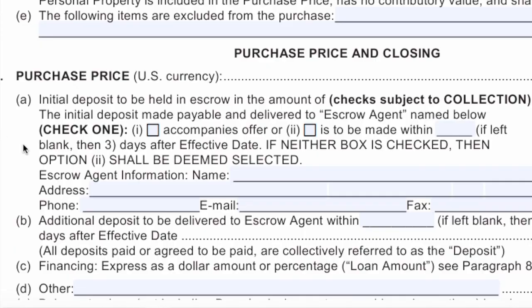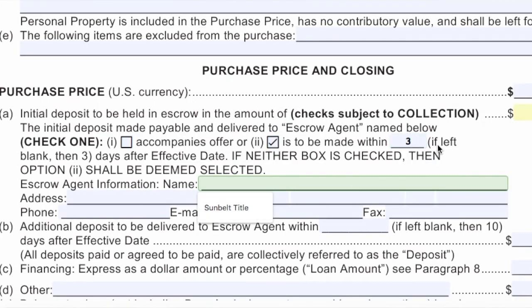When do you make your deposit? That will depend on what was negotiated in the offer terms. On this contract, you have two options. One would be that the earnest money deposit check accompanies the offer. The second option on this contract is that it may be made within three days of the effective date. Most often you will find that buyers and sellers agree upon the check being deposited within three days of the effective date.